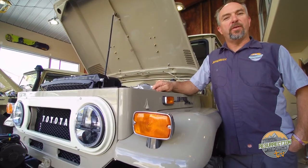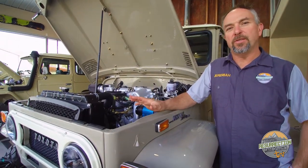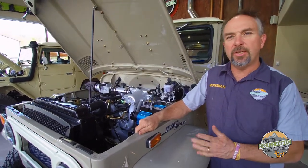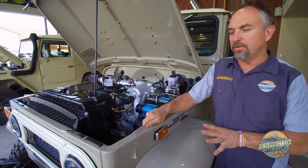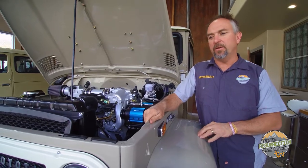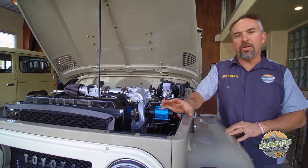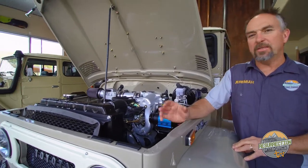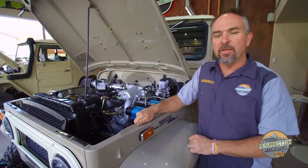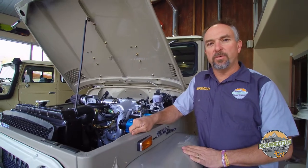Most of the clients we build these vehicles for are going to use them when they get them back, and for that reason we choose the most durable finishes and coatings we can. The paint we use is Delfleet Evolution by PPG — a very hard, durable single-stage enamel polyurethane. We also use lots of powder coating, Vortex spray liners, re-zinc and nickel finish — everything we can — so that the coatings last and are durable. These vehicles stand up to the elements and can remain this beautiful for years into the future. It's one of the differences in quality between what you'll see elsewhere and what we do here at Proffitt's Resurrection Land Cruisers.